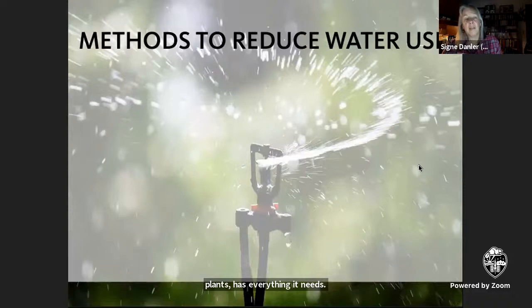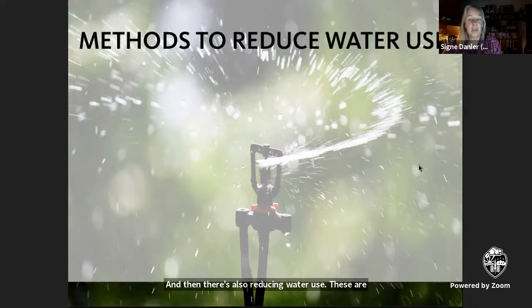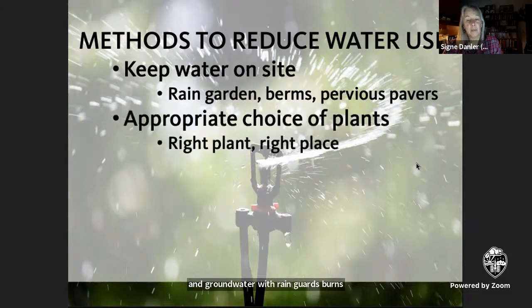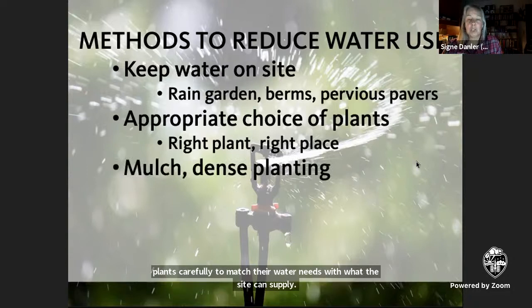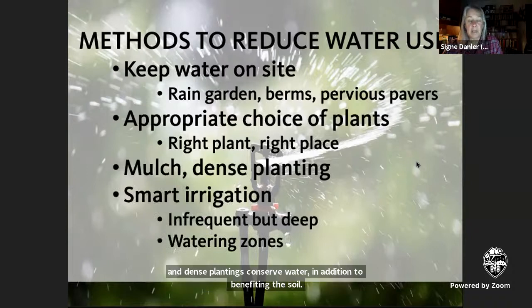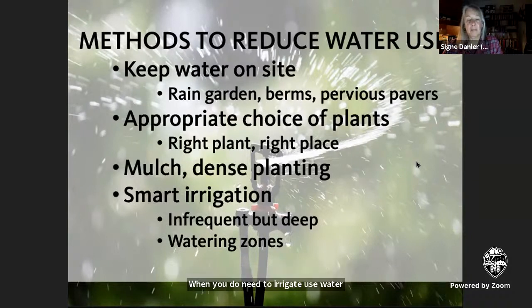Then there's also reducing water use. These are steps you can take to conserve the water that falls naturally on your site and minimize the need for supplemental water. Keep water from leaving the site — encourage it to infiltrate into the soil and groundwater with rain guards, berms, or pervious pavers. Choose plants carefully to match their water needs with what the site can supply. Mulch and dense plantings conserve water in addition to benefiting the soil. When you do need to irrigate, use water-wise methods like drip irrigation, and water deeply but infrequently.